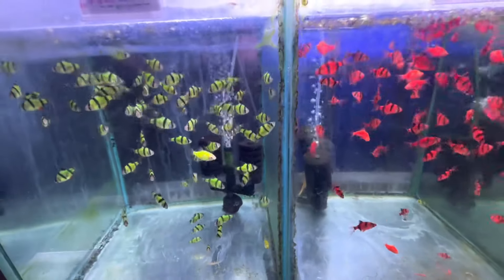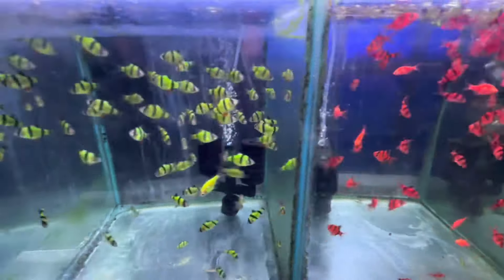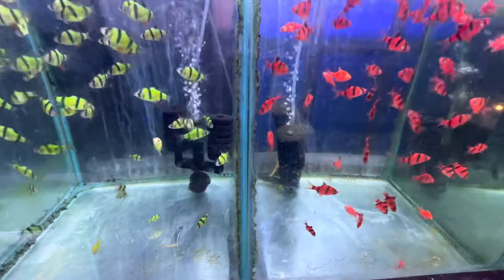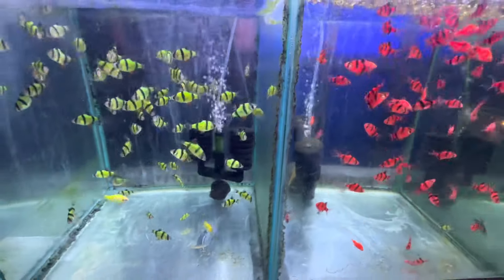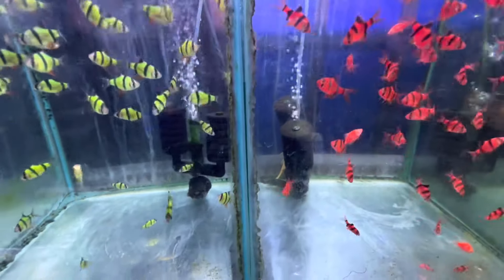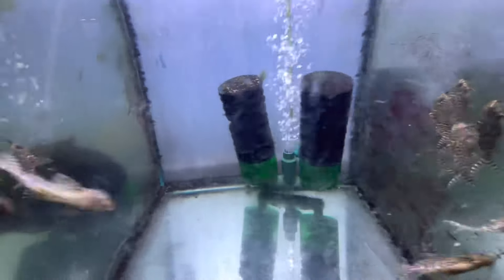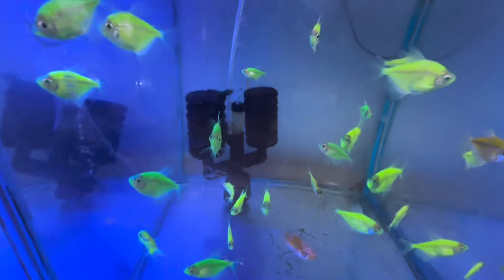So what's your opinion about genetically modified fish? They certainly look happy and they certainly look cool. They're illegal in Australia. So give us your opinion - should genetically modified fish be illegal in Australia, or should we have them like many other countries?